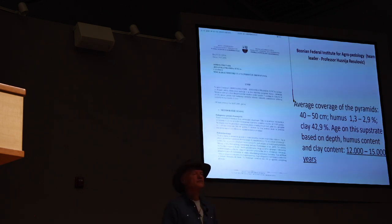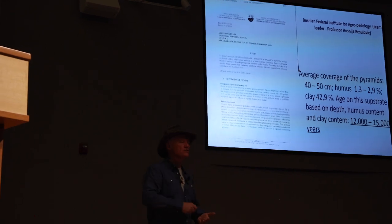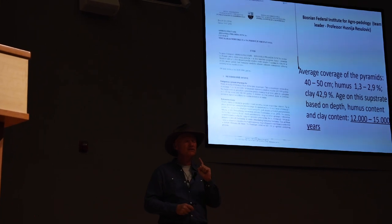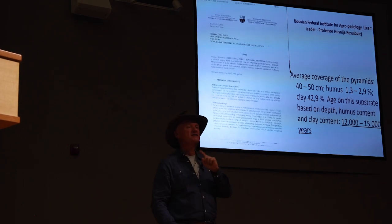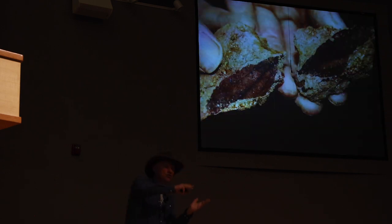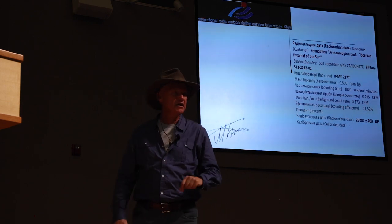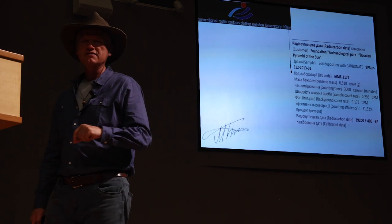Let's talk about age. The Sun pyramid in Bosnia is covered by soil. We analyzed the soil, and it is between 12,000 and 15,000 years old — meaning the structure below is even older. We then discovered organic material, fossilized leaves, between two concrete layers. Radiocarbon dating gave an age of 29,200 years, plus or minus 40 years. So we go back 30,000 years.